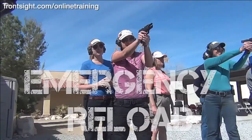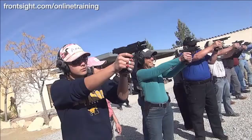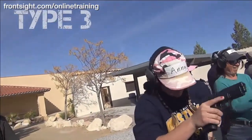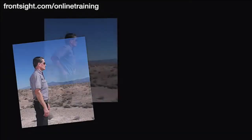The course also covers tactical reload, emergency reload, type 1 malfunction clearances, type 2 malfunction clearances, type 3 malfunction clearances, after action drills, and so much more.